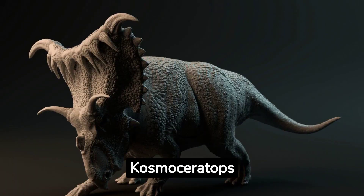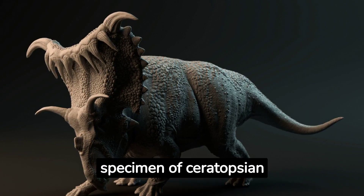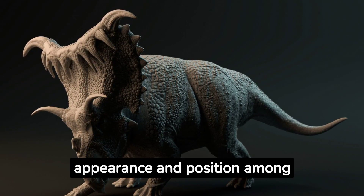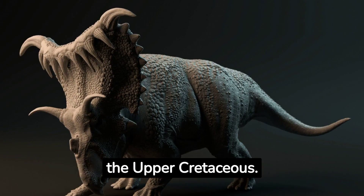In conclusion, Cosmoceratops richardsoni is an exceptional ceratopsian dinosaur known for its extraordinary horns. Its unique appearance and position among the diversity of horned dinosaurs offers a fascinating glimpse into life in the upper Cretaceous.